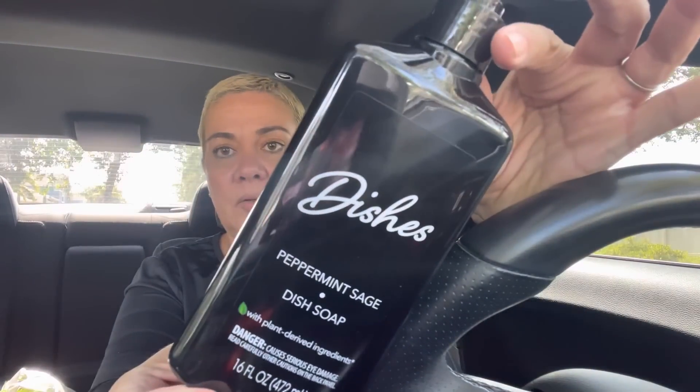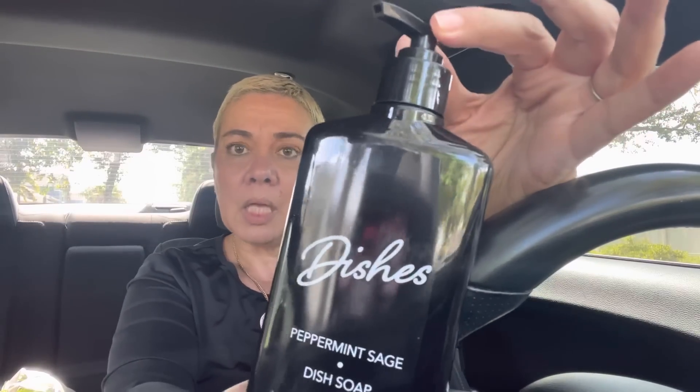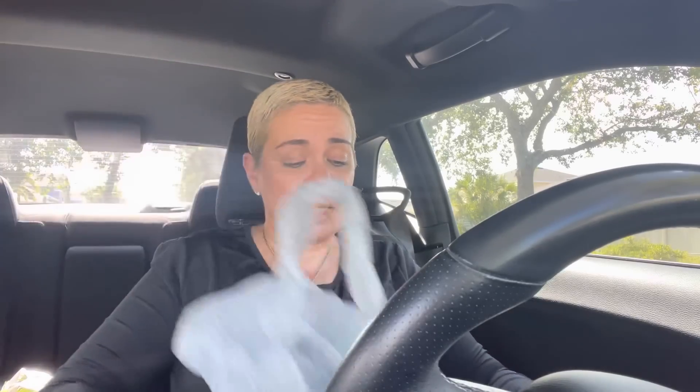I finally found the dishwashing detergent — peppermint sage — that I've been looking for everywhere. It's 16 ounces, and everybody's been hauling it. The bottle is perfection and matches perfectly to my home. I love anything that smells as good as the multi-purpose cleaner peppermint scent, so I'm all for it.